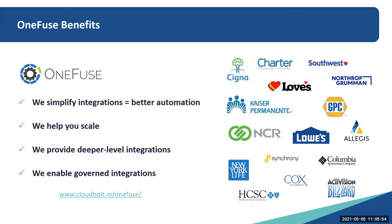The benefits of OneFuse: we simplify integrations to better enable automation. We build integration services that are reusable, documented, centralized, and governable. We help you scale by enabling you to create reusable services codelessly, so you don't have to start over and over again. We simplify and reduce blueprint sprawl without creating complexity. We provide deeper-level integrations with validation, sequencing, and support for multiple solutions out of the box, with visibility to see assignments and embed workflows. And lastly, we enable governed integrations — building a policy to govern how particular integrations operate and providing control post-build.